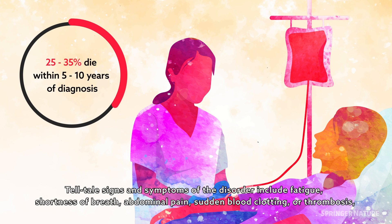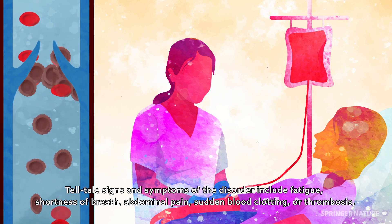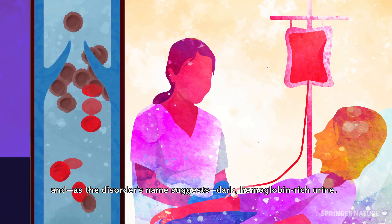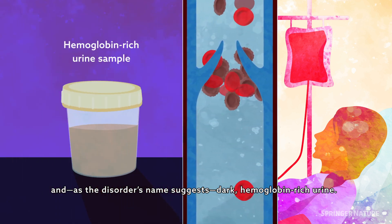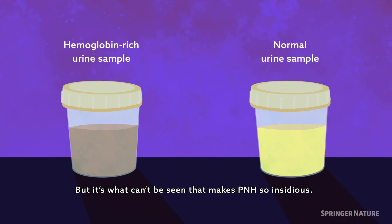Telltale signs and symptoms of the disorder include fatigue, shortness of breath, abdominal pain, sudden blood clotting or thrombosis, and, as the disorder's name suggests, dark, haemoglobin-rich urine. But it's what can't be seen that makes PNH so insidious.